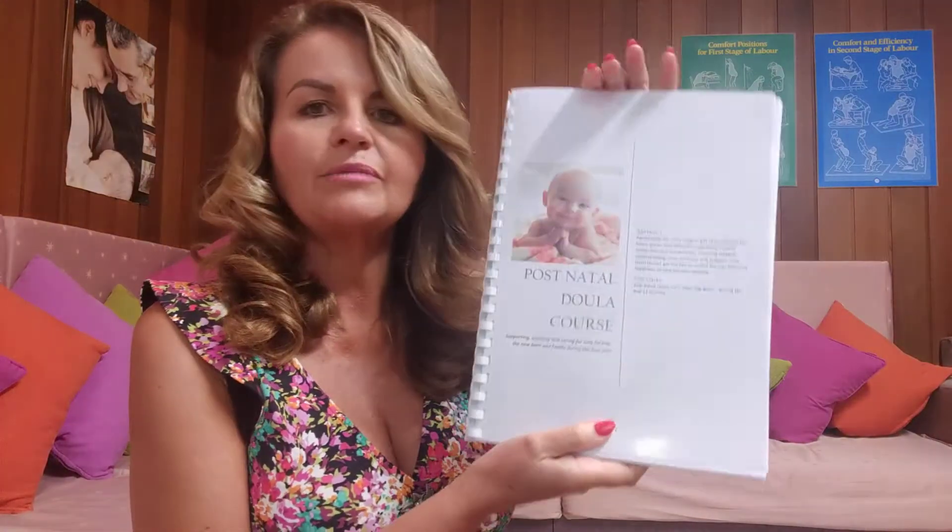Mentoring is something that I do for doulas who come and do the face-to-face training with me, so they may come along here. I've also got an e-book that explains all of this — if you'd like it, which is of course free, just email me at julie@julieclark.com.au and I'll email it out to you. This is the birth doula workbook, and this is the postnatal doula workbook. Again it's a couple of hundred pages — massively interesting. You fill it in and it enables you to become a qualified postnatal doula.